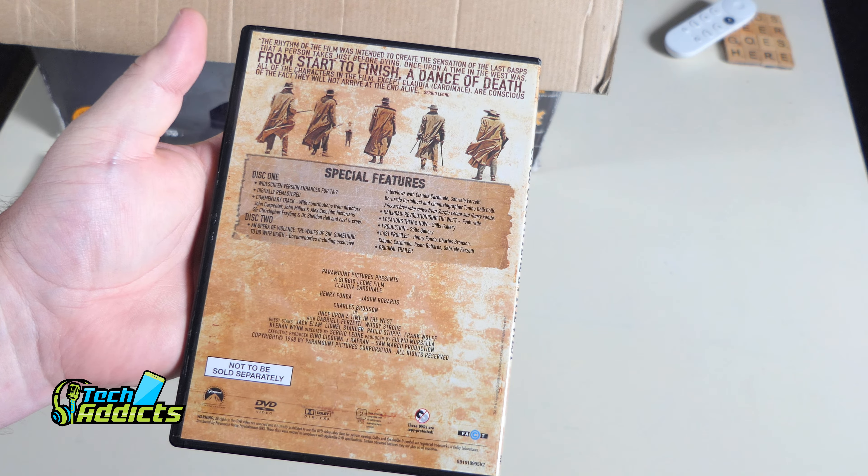Next up is another 50p DVD — Casanova with Heath Ledger, Sienna Miller and Jeremy Irons, from the director of Chocolat. Another CEX special with a bunch of bonus features including 'Creating the Adventure' and stuff like that — filmfactory.co.uk — and the disc is in there.